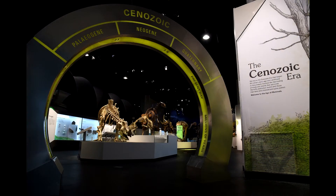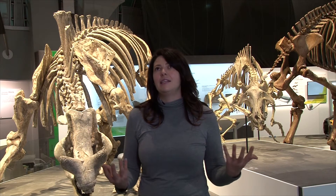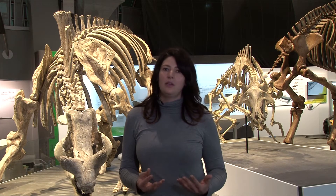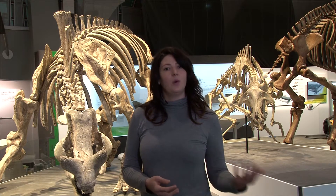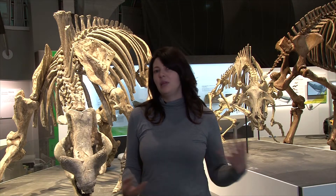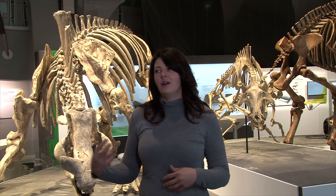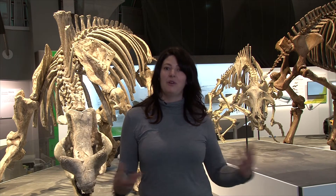As an exhibit designer, my role within the project is to work primarily — at the beginning of the project — with the content team and our curator to go through the information he provides to us, the story he wants to tell through the exhibit, the specimens he would like to display, and then work to piece those elements together within the space provided to us.